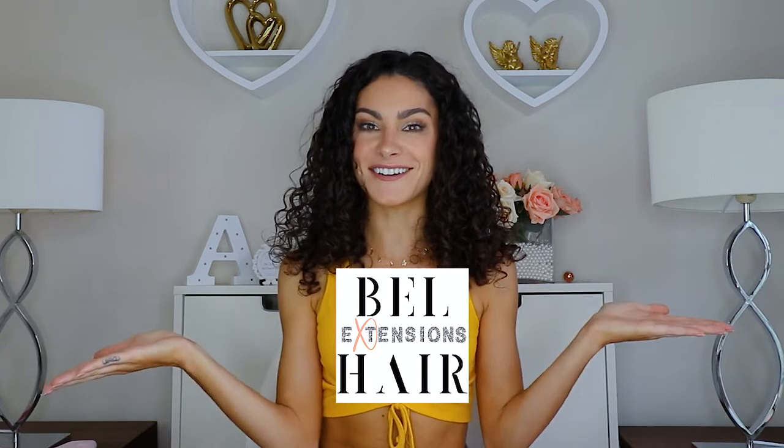Welcome back to my channel, my name is Alia. In today's video, as you can tell by the title, I am going to be reviewing a curly hair extension brand. The brand is Belle Hair. I was super excited when Belle Hair reached out to me and wanted to send me some of their curly hair extensions to try out, and I knew you guys would be really interested in this too, as a lot of you are curly girls as well on this channel.